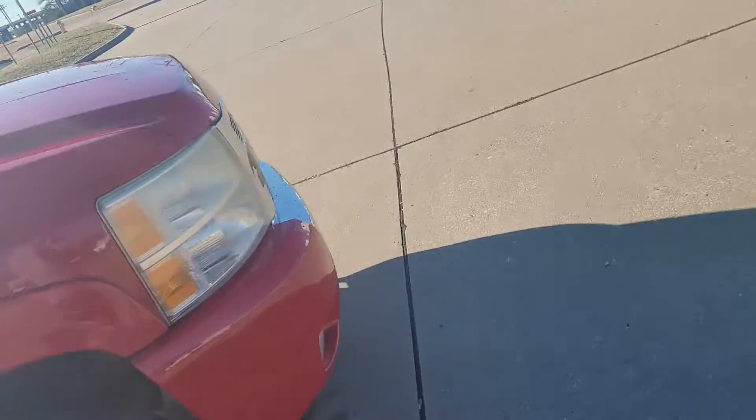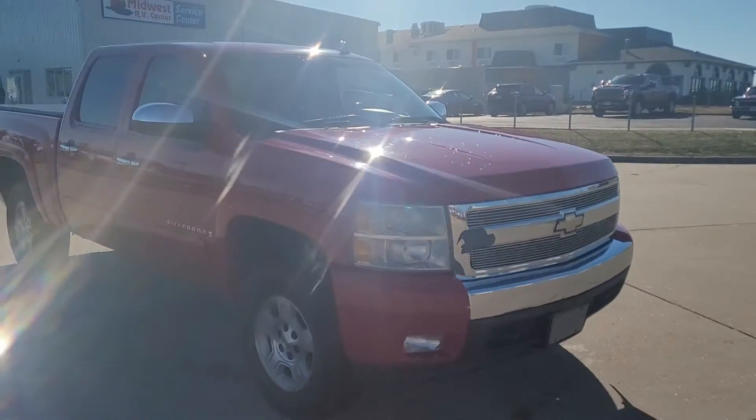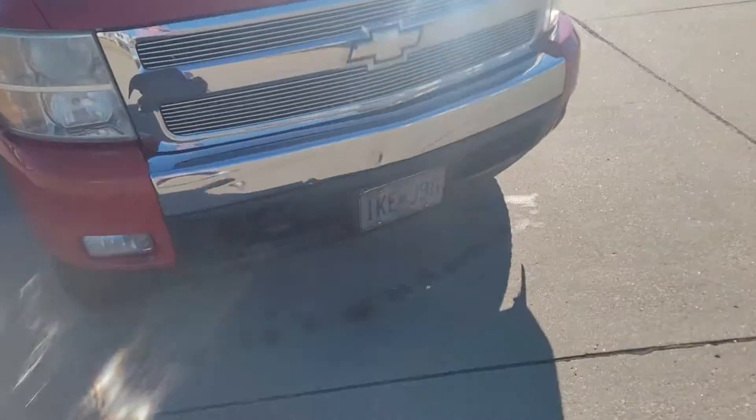It's got purple window tint. It's kind of bright so you can't even really see it.